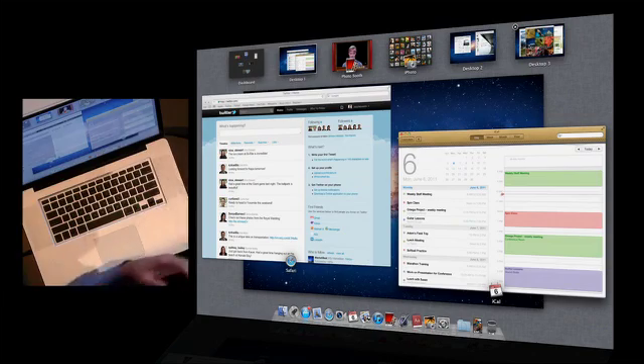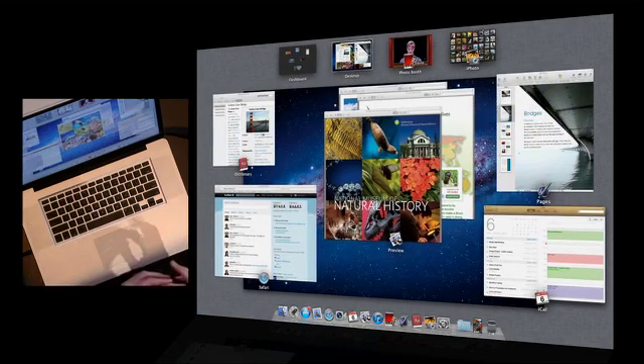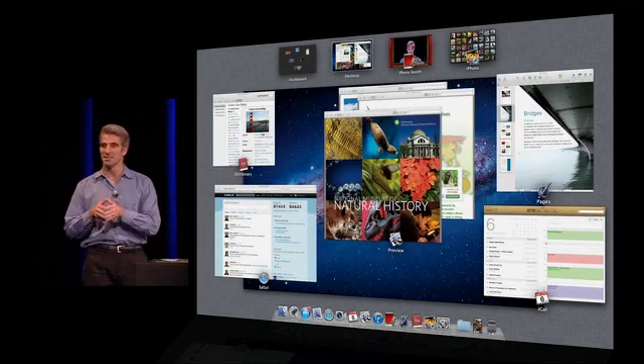The spaces are just as easy to clean up as they were to create. Just click, they delete, and the windows fly right back to your original desktop space. So that is Mission Control.